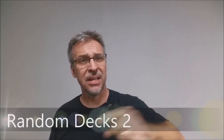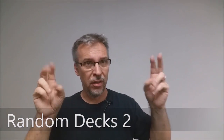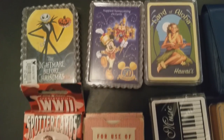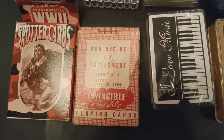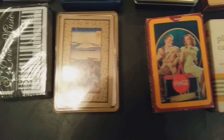Today we're going to look at some of my odds and ends decks. Basically, this was a long time before all the custom decks started coming out, long before Illusionists started making custom cards. When I was a little kid, like when I was a teenager and I was collecting decks of cards, there was really nothing out there except for bridge decks.